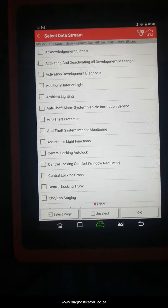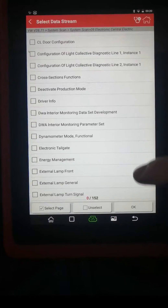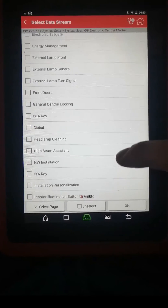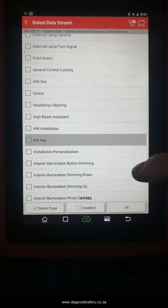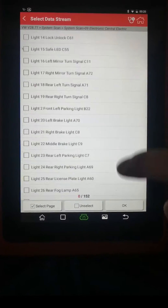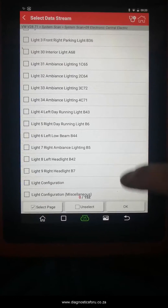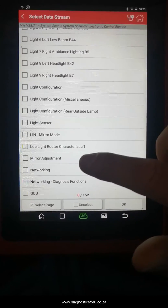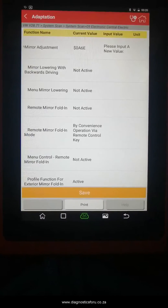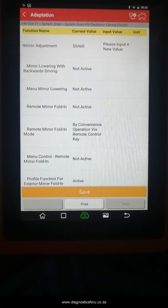Under adaptations — remember this is only on the central locking — you've got driver info, headlamp cleaning, and personalization. There are so many adaptations that can be done just on the central locking side. Mirror adjustment has the function for mirror lowering with backwards driving, so while you're reversing it dips your mirror so that you can see more down to the level of the floor.